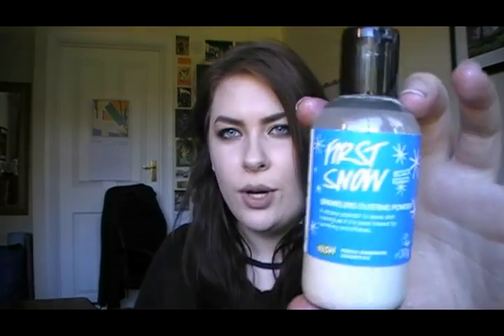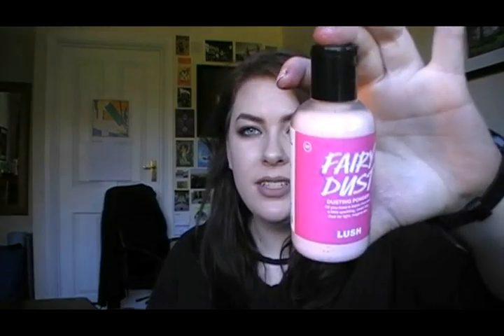This is the First Snow dusting powder. It smells like Celebrate body lotion and Golden Wonder bath bomb — very limey and zesty but with a deep, rich, decadent undertone from the cognac oil. It's gorgeous. This is Fairy Dust, which is just the Snow Fairy dusting powder. It's sparkly, shimmery, glittery, sickly sweet, and perfect for fans of Snow Fairy out there.